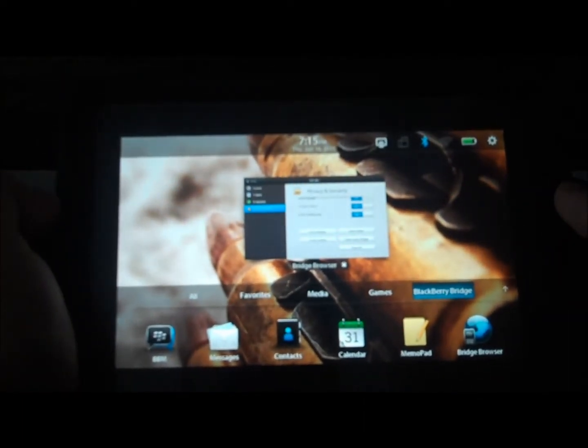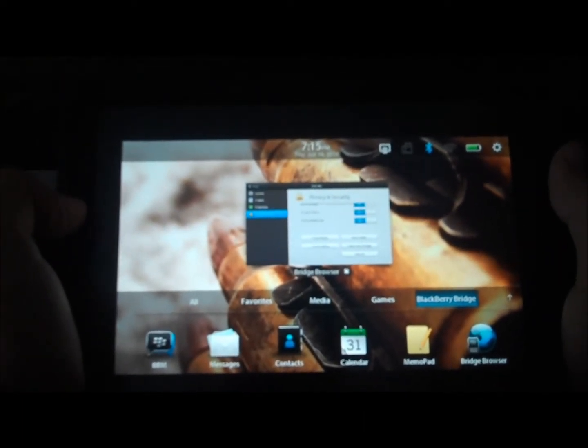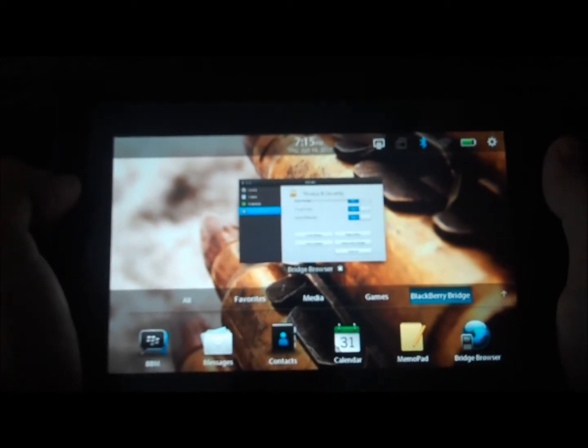Hello everyone, this is Randy with PlaybookDaily.com. I want to do a quick video demonstration of the Bridge Browser on the BlackBerry Playbook.